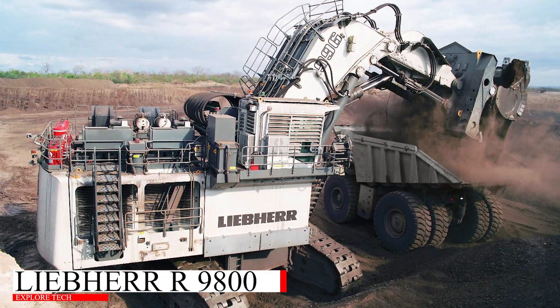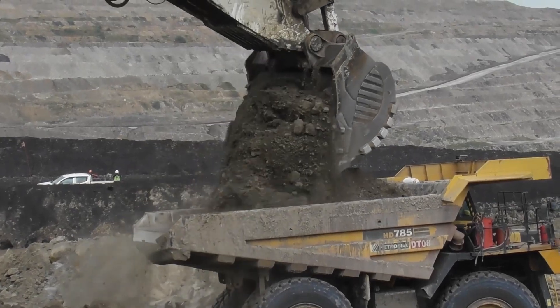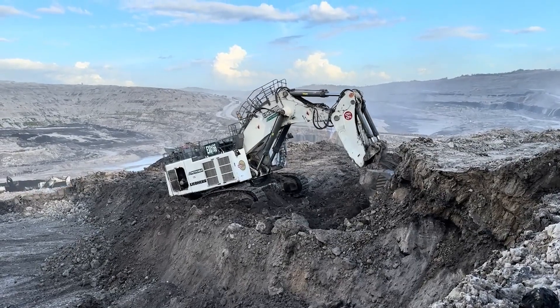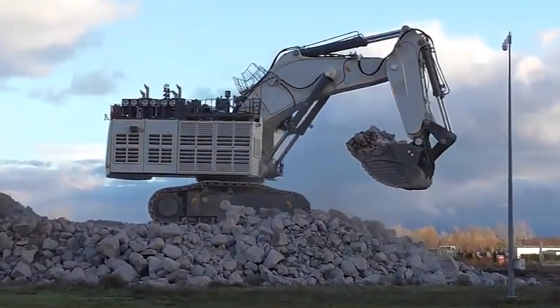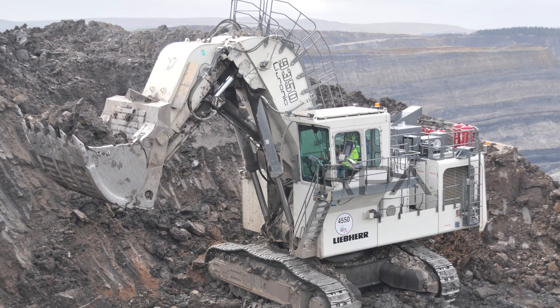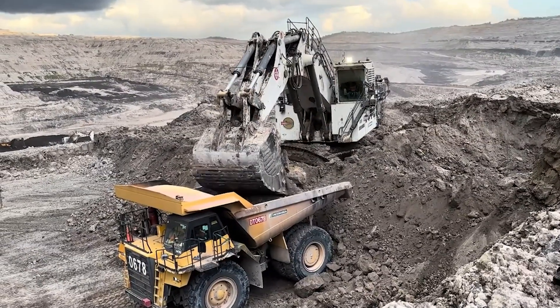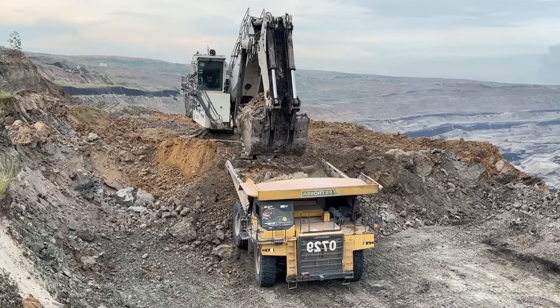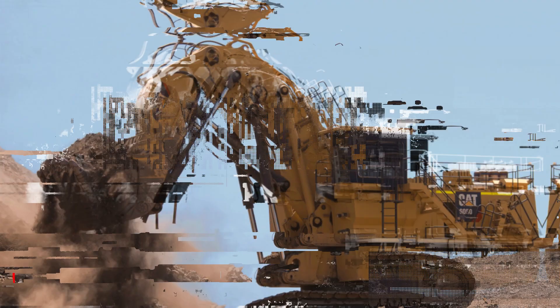Starting off our list is the legendary Liebherr 9800. This German-engineered beast weighs a staggering 800 tons and comes with a bucket capacity of 47 cubic meters. It's widely used in the mining industry and can clear massive loads with ease. If you ever wondered what a real-life transformer would look like, this is it.